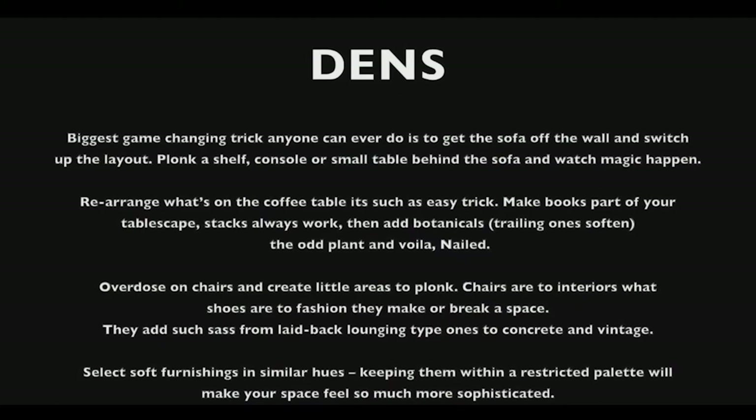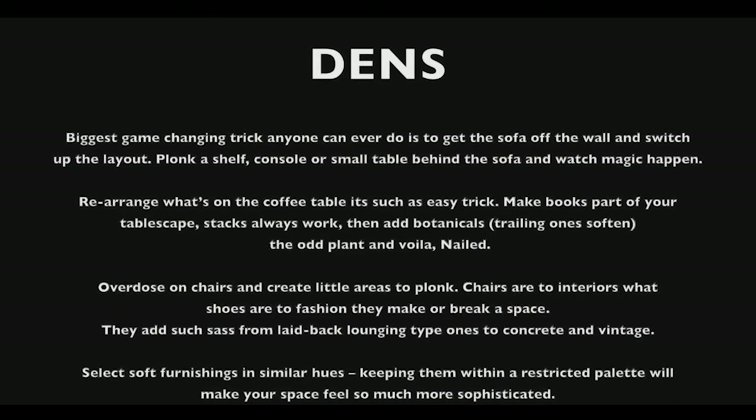A checklist for dens: the biggest game-changing trick anyone can do is get the sofa off the wall and switch up the layout. Plunk a shelf, console, or small table behind the sofa and watch the magic happen. Rearrange what's on the coffee table — it's such an easy trick. Make books part of your tablescape; stacks always work. Then add botanicals, trail one, soften with the odd plant, and voila — nailed it.